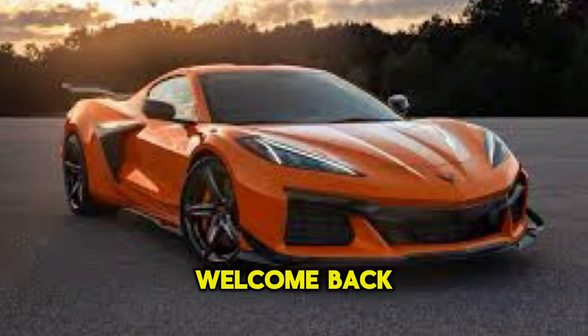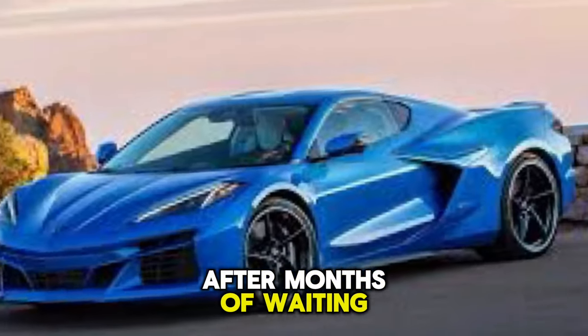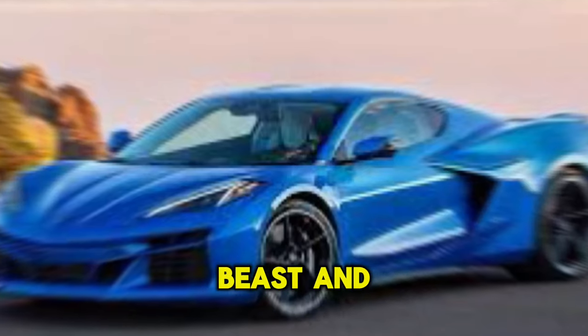Hey everyone, welcome back to the channel for an upcoming cars update. Today is a very special day — after months of waiting, I'm finally taking delivery of my brand new 2024 C8 E-Ray Corvette. This car is a beast and I can't wait to show you all around it.